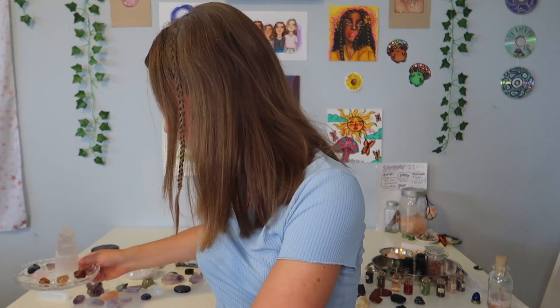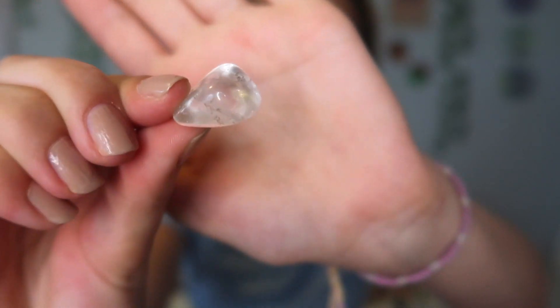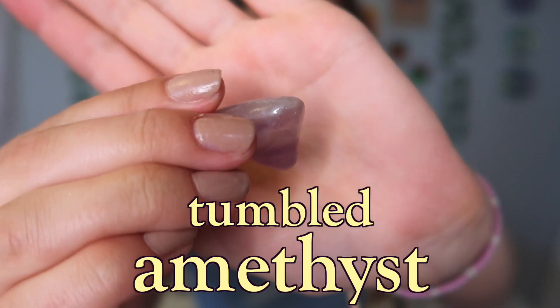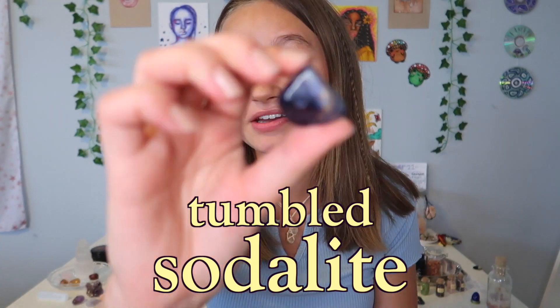They're tiny so I can literally just grab one, put it in my pocket and go about my day. First I have a little tumbled clear quartz — it's really tiny. Then I have amethyst; I really like the shape of this one, it's kind of in like a triangle which is cool. Then I have sodalite.